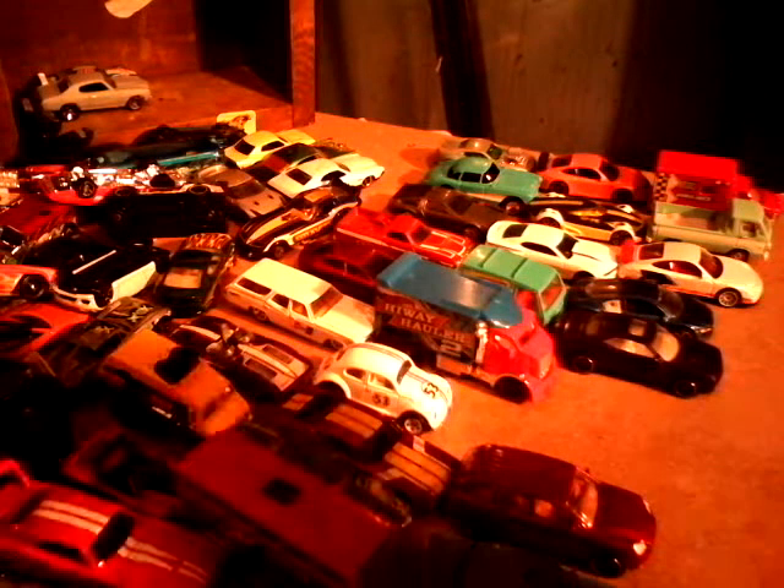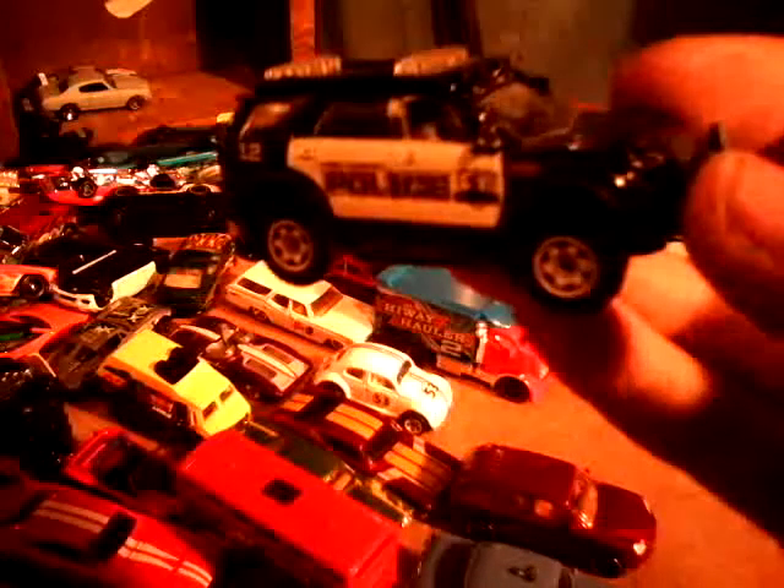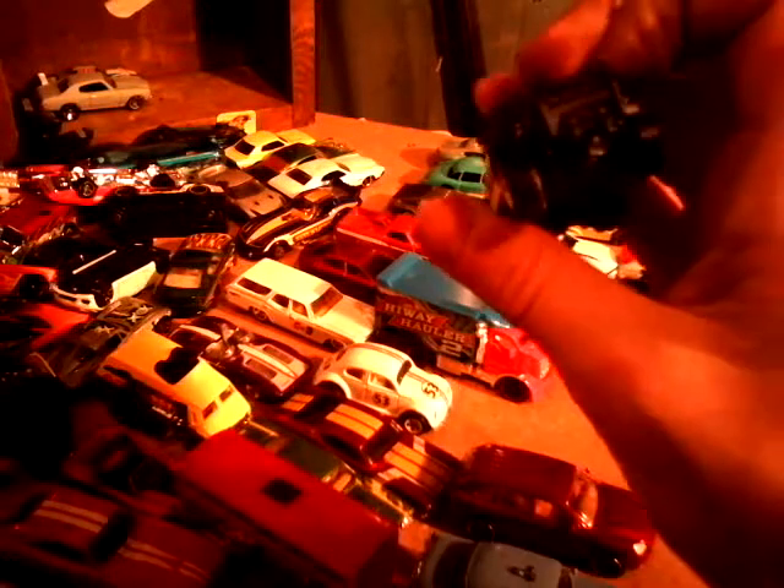Here's the 2013 Ford Explorer Police Interceptor. There's even a little spotlight on there, and you got two sets of lights. Little push bar, if you can see that.